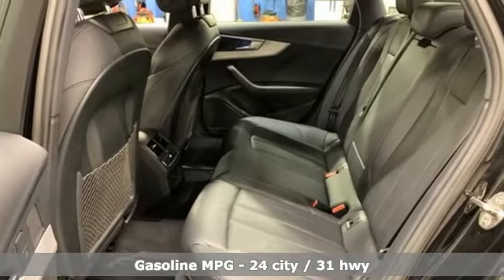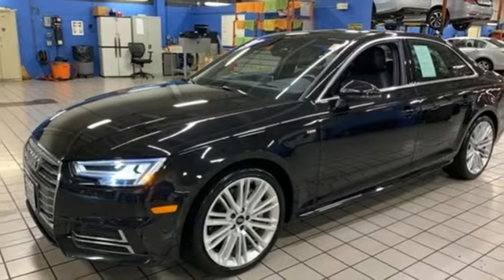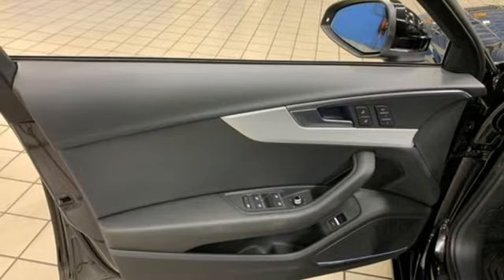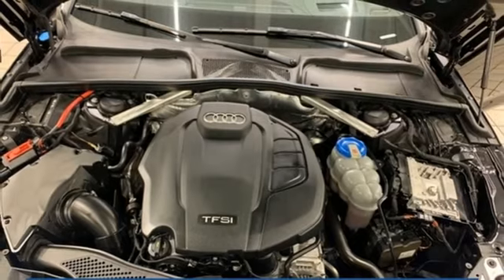It boasts an impressive list of features like an integrated navigation system with voice activation, power heated mirrors, front heated leather bucket seats, configurable instrument gauges, and doors and push-button start proximity key.